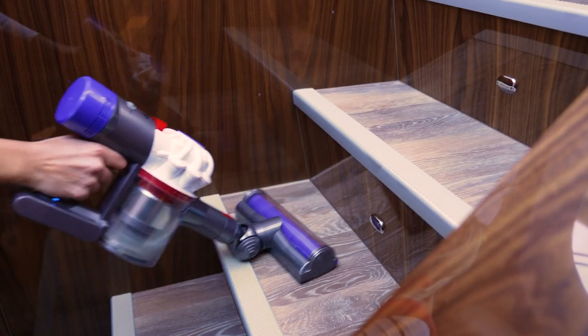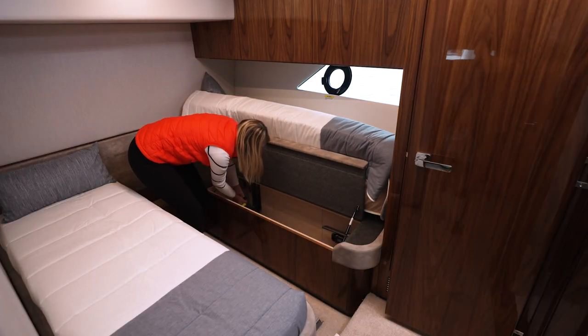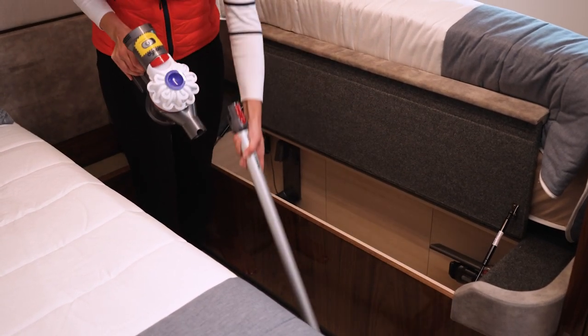Dyson vacuum cleaners are an inclusion on selected models or can be optioned on other models. They are conveniently stored out of sight but ready for action.